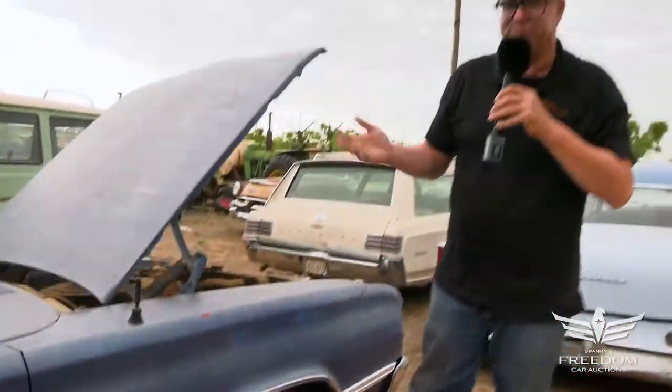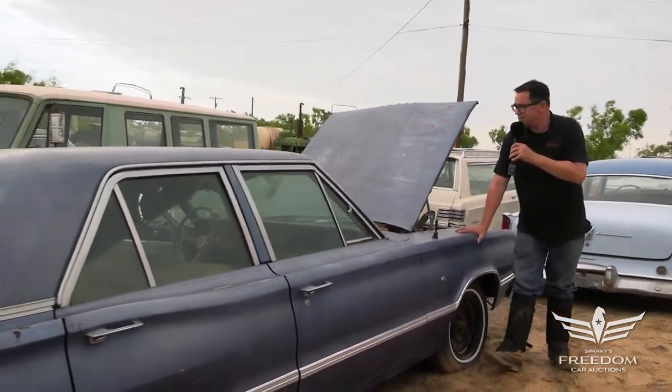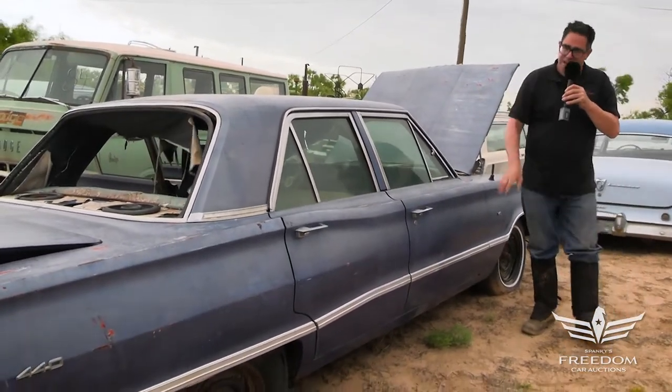The beauty of this car is that it's a four-door 383 — pretty uncommon. Most of these things are 318-powered or Slant-6 powered. So that's the story of Lot 87, a 1967 Dodge Coronet 440 series four-door sedan. Bid accordingly.